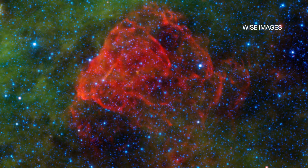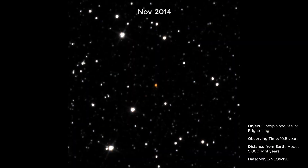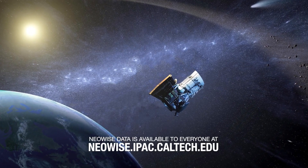More discoveries outside our solar system are expected. As with this star, scientists don't yet know what's causing it to brighten. There are many more treasures yet to be found in the NEO-WISE all-sky maps.